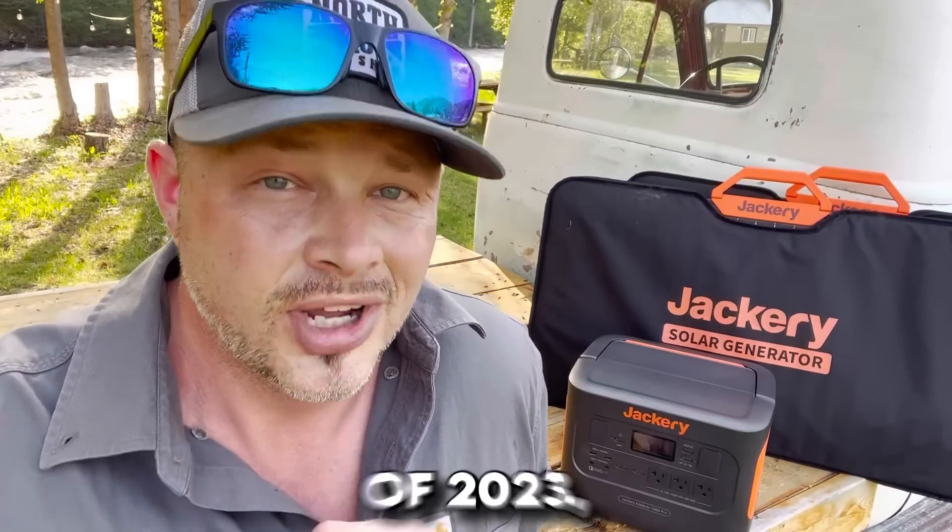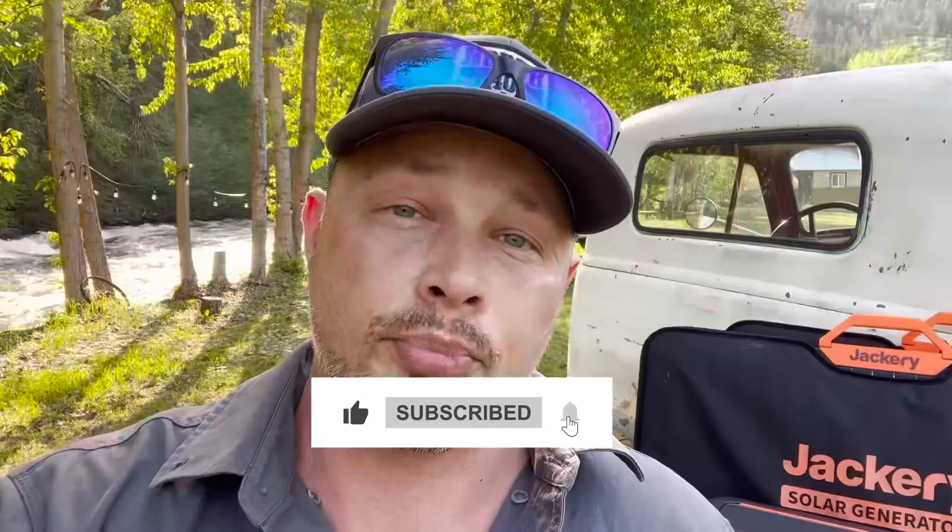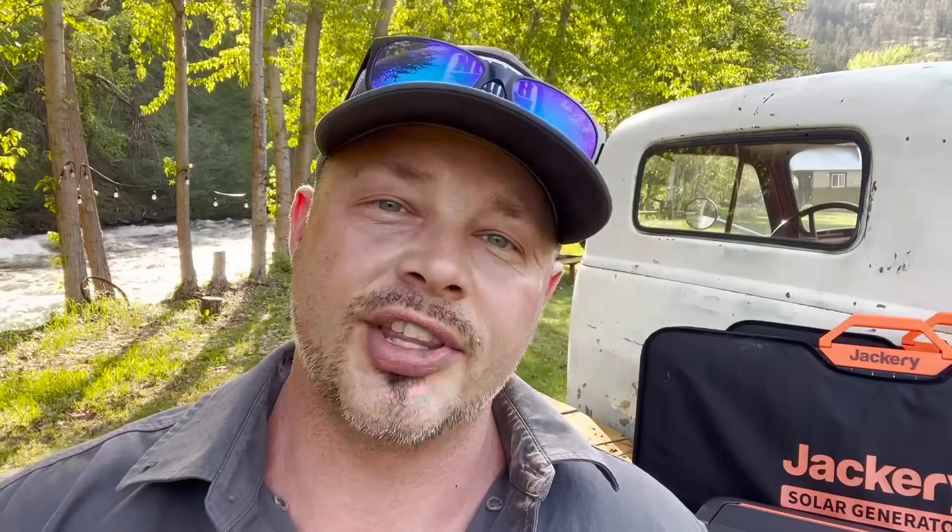There you go — one of the new portable power stations of 2023. Be sure to give this review a thumbs up if you found it valuable, and keep prepping, keep learning, keep doing. We'll see you guys on the next one.